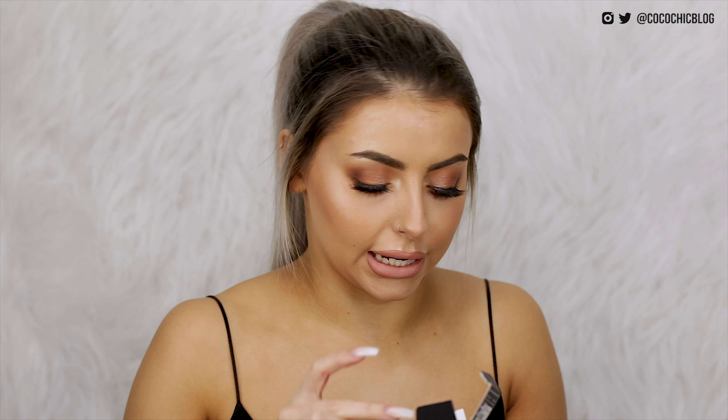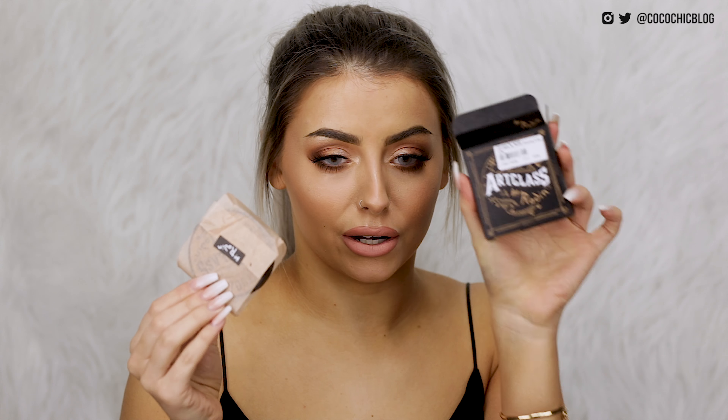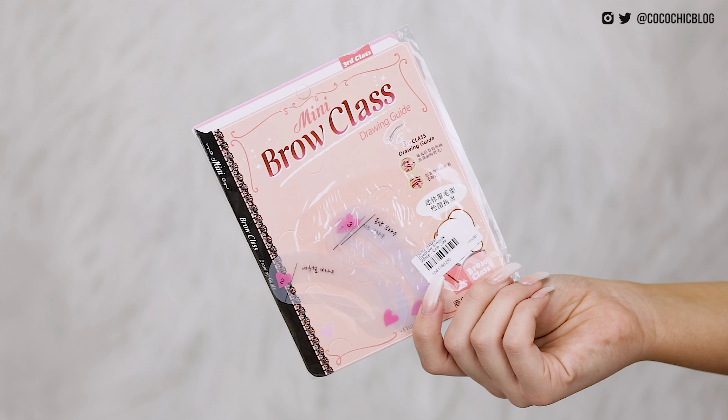I then have a few products from the brand Too Cool For School — I think you can get these on Beauty Bay or Cult Beauty. So this is the concealer cream in the shade beige — that looks like a pretty good colour actually, just like a standard concealer pot and it comes with a little tiny sponge. I've also got the art class contour — it's like a little contouring set and the packaging is so so nice. And I have the mini brow class drawing guide — some little eyebrow stencils. Again I thought it could make for a good Instagram video.